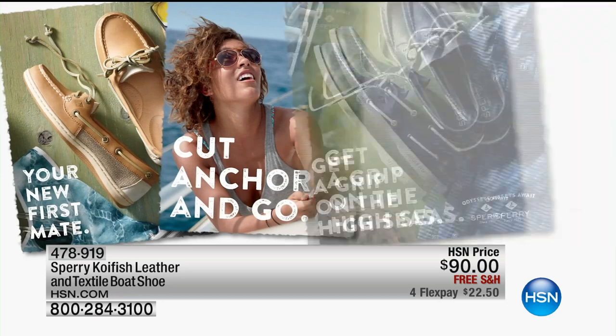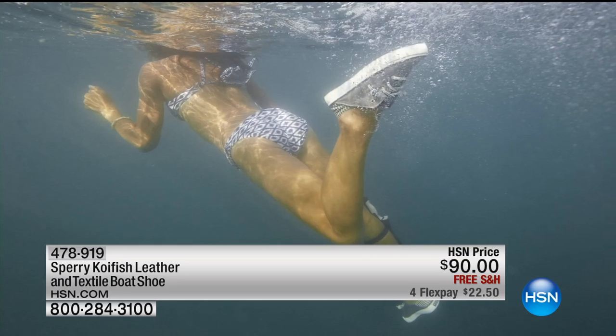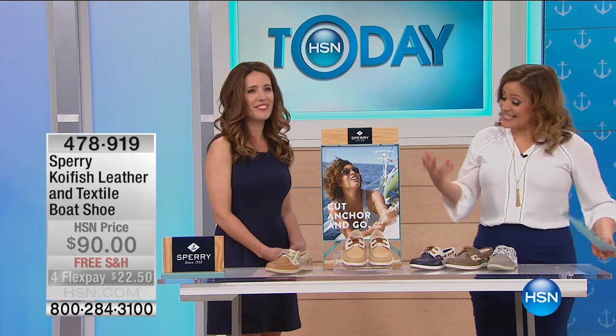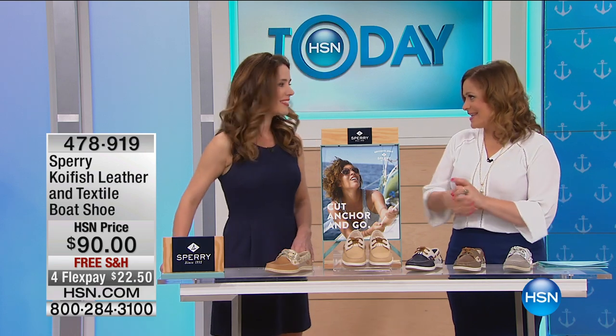They have continued with their legacy, their core beliefs, and their mission. This is definitely for those people that have a zest or zeal for life, that live that active lifestyle. It's built for adventure. And it's classic American style that is iconic and known around the world. So it's an honor for us to have Sperry here at HSN.